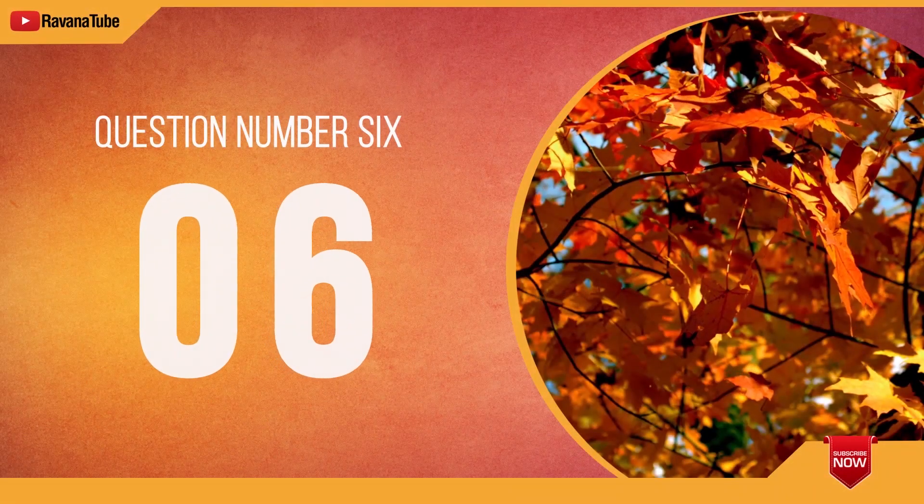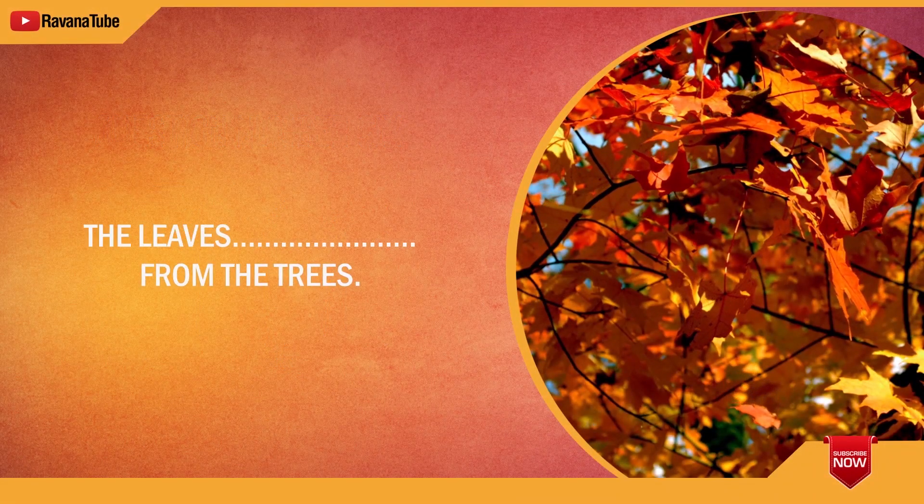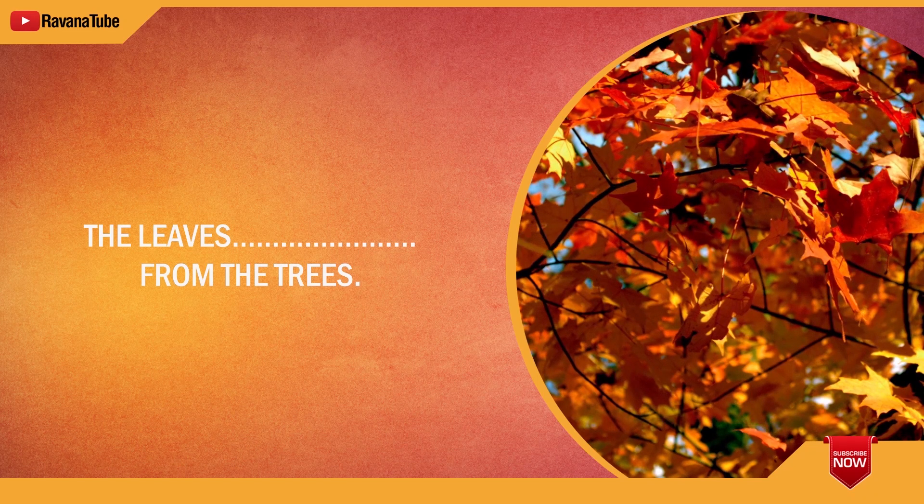Question number 6. Spelling 6. The word is fall. The leaves fall from the trees. The word is fall.